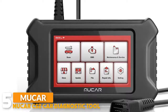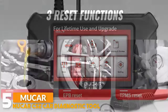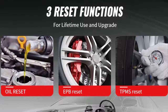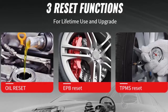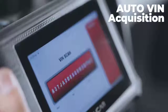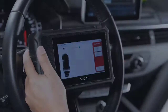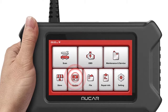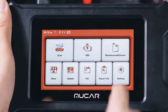The Mucar CS2 runs on an Android 10.0 operating system with a 5-inch screen display. This diagnostic tool is designed with three maintenance functions for free lifetime use. You can maintain your car at home with oil reset, EPB reset, and TPMS reset. Oil reset allows you to detect the life of your vehicle after replacing the oil and turn off the maintenance light. The EPB can remind you to reset the brake pad, and TPMS can reset the tire pressure after changing a flat or low tire so it can be used normally.